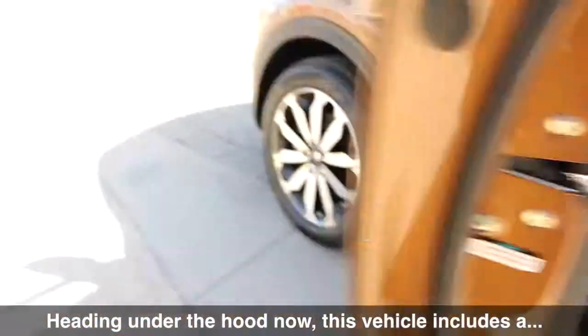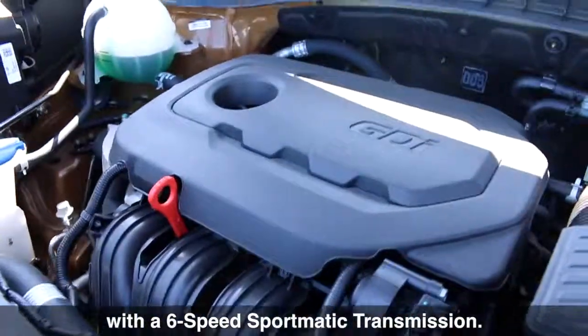Heading under the hood now, this vehicle includes a 2.4 liter GDI 4-cylinder engine with a 6-speed Sportmatic transmission.